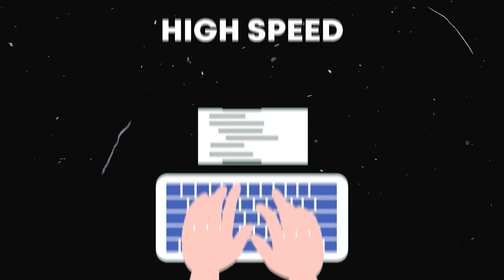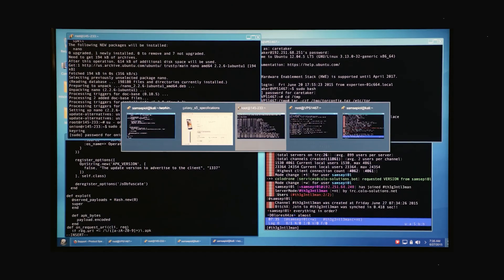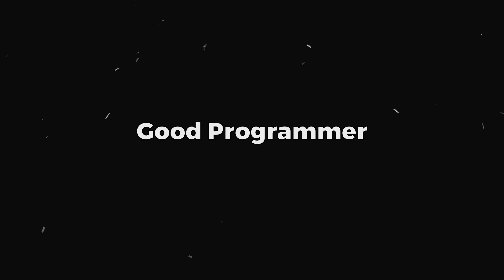Full disclaimer though, this video won't turn you into Ravi Malek from Mr. Robot. But by implementing these techniques, you'll go from a mediocre programmer to a good programmer. And if you're already a good programmer, maybe even a great one.